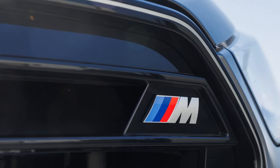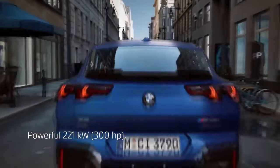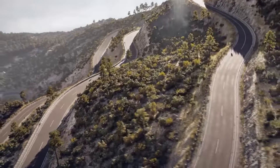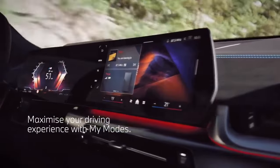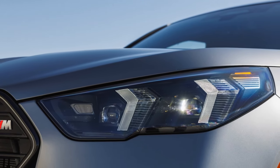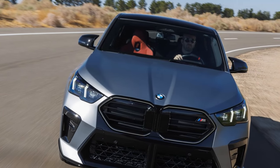The revamped sportback design is the first thing that grabs your attention, but reactions to the new look were mixed. Features Editor Scott Evans was unimpressed, saying the old X2 was quirky, interesting, and stylish — this one feels like, 'Honey, I shrunk the X6.' On the flip side, Senior Features Editor Johnny Lieberman had a different take: 'It's like a funkier X4. I like it.'